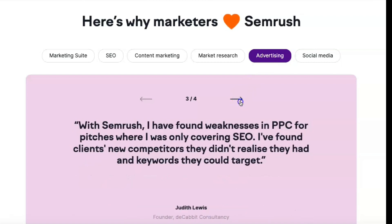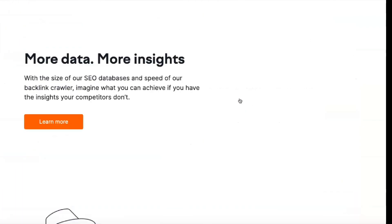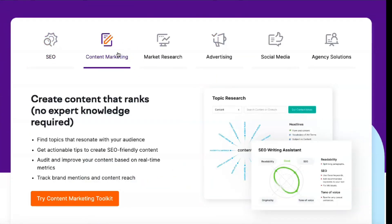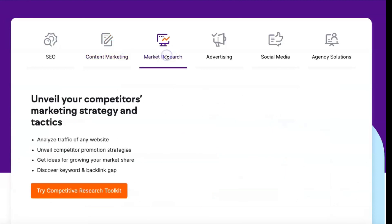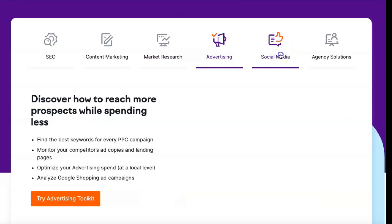The social media tool makes it easy to plan future posts and analyze your performance. The content platform can define topics, manage documents and deadlines, or even order content directly. These features make SEMrush much more flexible than tools focused on SEO rather than other areas of digital marketing.